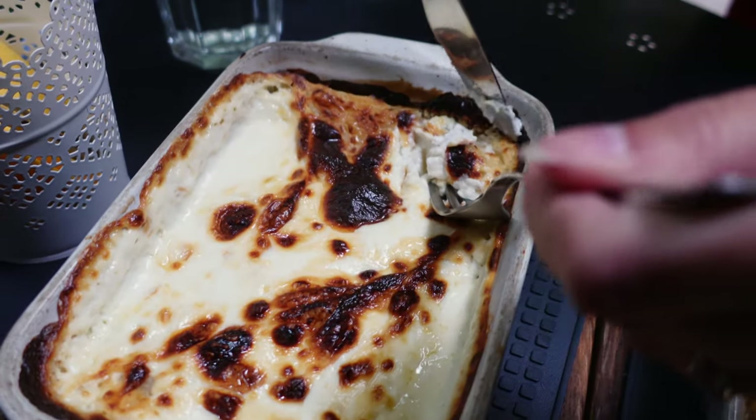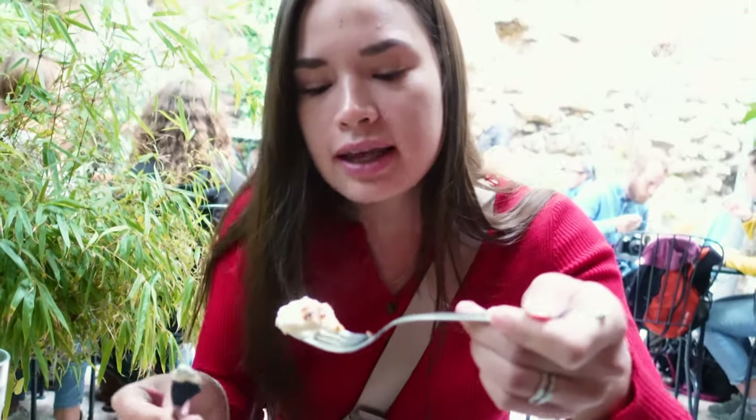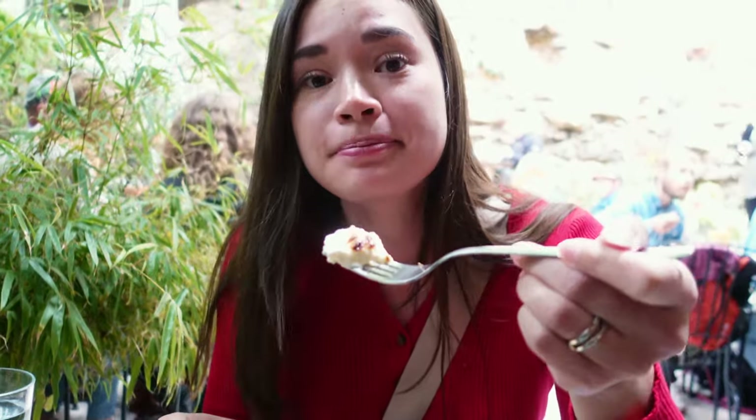We ordered štrukli — one salty cheese and one walnuts and honey. It's a traditional Croatian dish made with dough, different fillings, gratinated with cheese and baked. It took 25 minutes because it's freshly made. The texture is kind of like cottage cheese — creamy, not stringy. It has a super subtle sweetness with a cheesy flavor. That's the one I like the most.